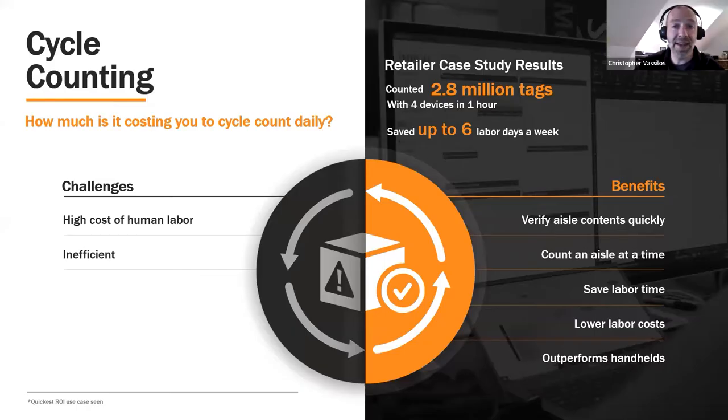Great. Thank you all for joining today. What we want to do to start off is launch a poll to get a little bit of information about where everyone is at with RFID. Please go ahead and take a moment to fill out that poll. In the meantime, as an introduction, cycle counting of course is oftentimes a daily activity for so many businesses.